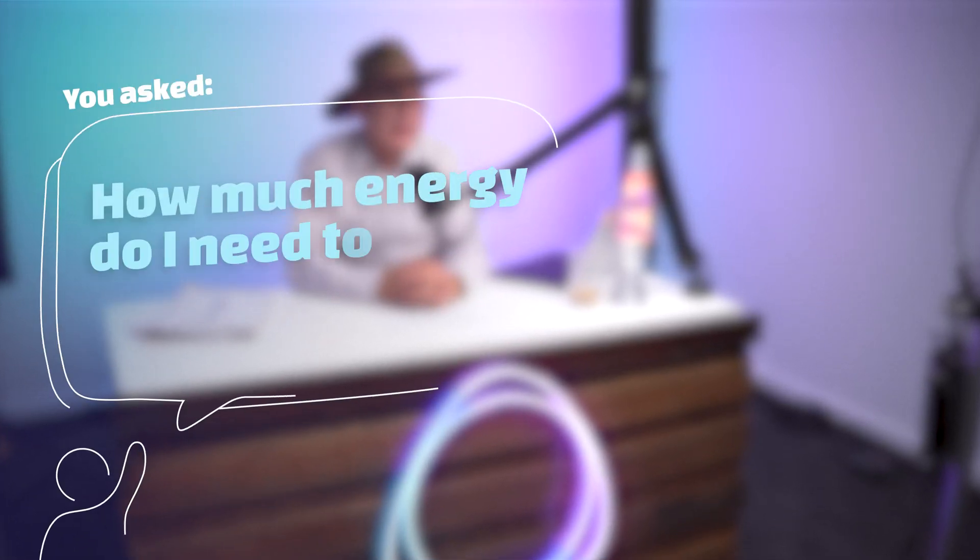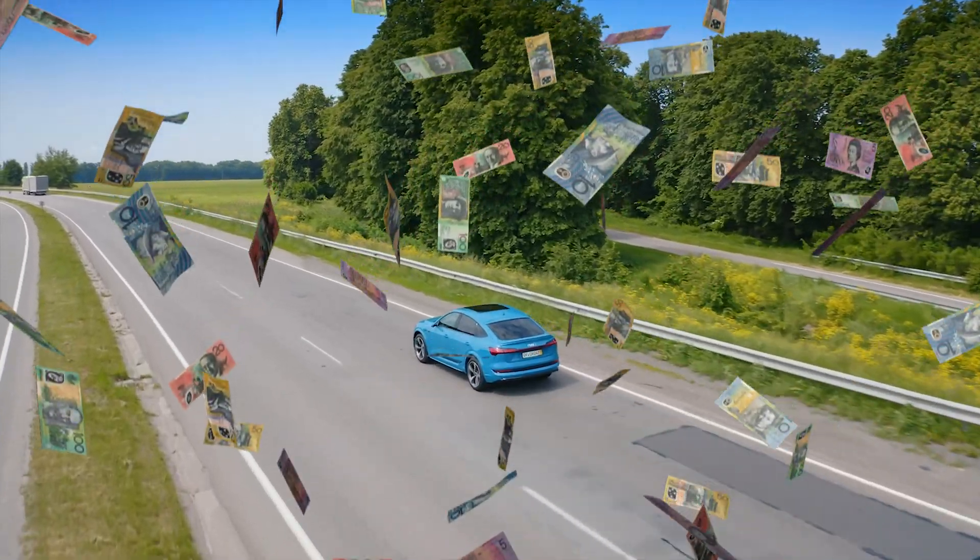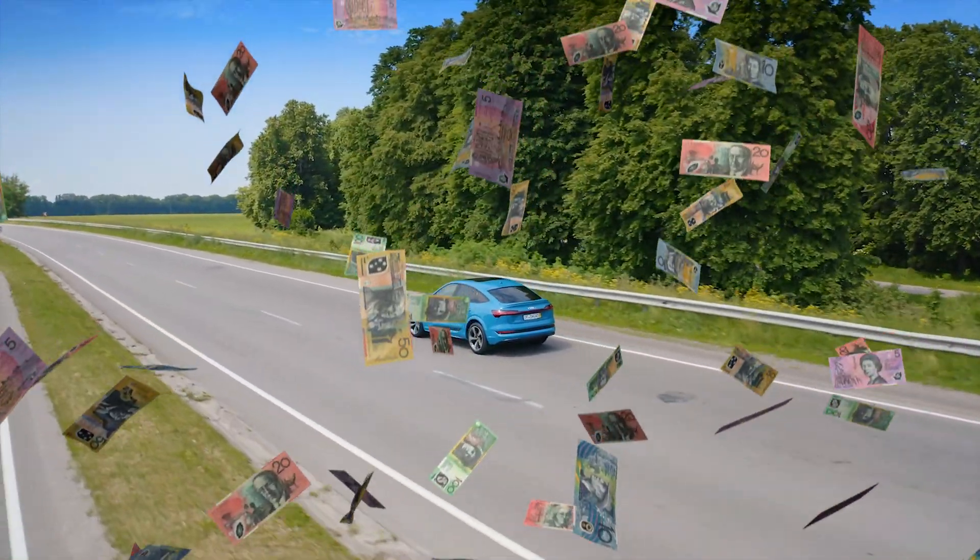You asked, how much energy do I need to recharge my EV? This is a very common question amongst EV owners or people who are looking at purchasing an EV, because it requires quite a detailed and thorough response rather than a simple short answer saying 10 kilowatt hours or something like that. But it's an important question because it will determine the long-term running costs of the vehicle.